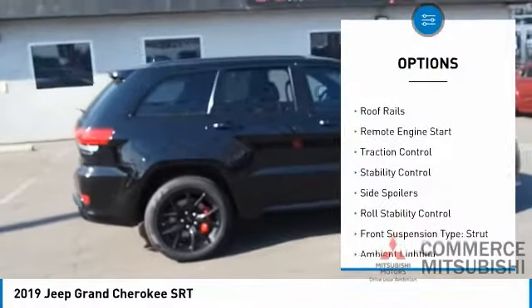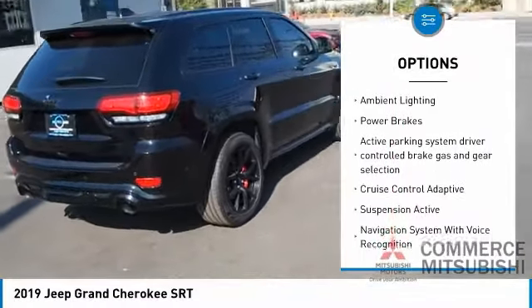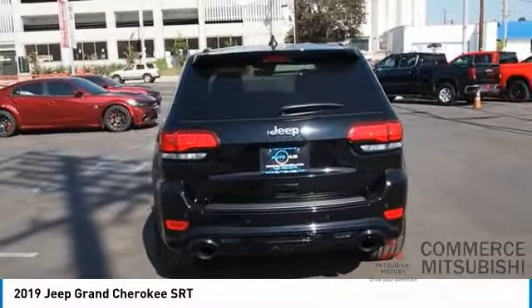Power windows with safety reverse. Roof rails. Remote engine start. Traction control. Stability control. Side spoilers. Roll stability control. Front suspension type: strut. Ambient lighting. Power brakes.